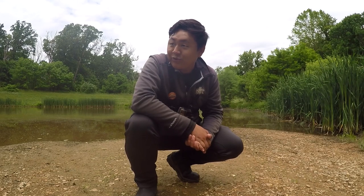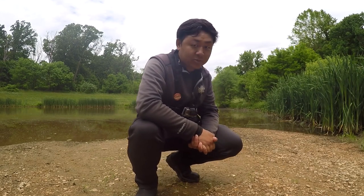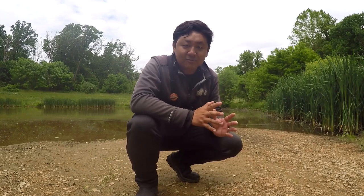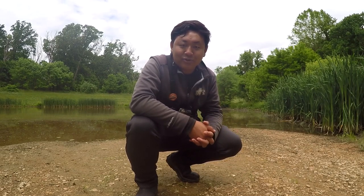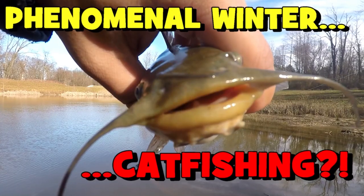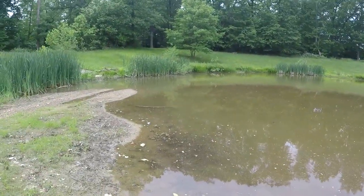Listen folks, if you follow me here on this YouTube platform and you have been a long-term subscriber of the YouTube channel, you probably recognize this little pond that is behind me. It has been actually nearly six months since I have come to this particular location. I shot my first video of 2019 on January 1st, exactly at this spot.